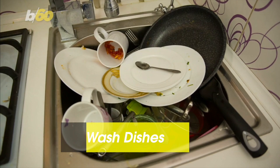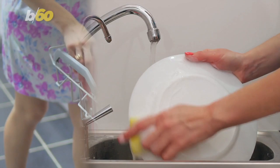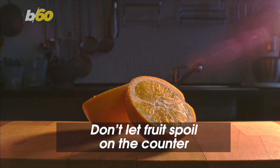Next, wash your dishes. Last night's spaghetti on the plates or that cereal bowl left on your nightstand is just asking for a roach family to come feast. Experts suggest cleaning dishes by hand or placing them in the dishwasher as soon as possible.